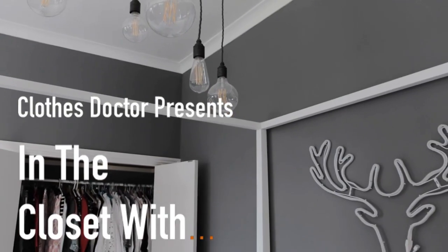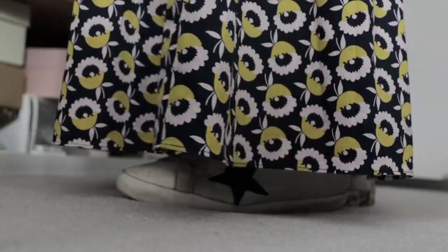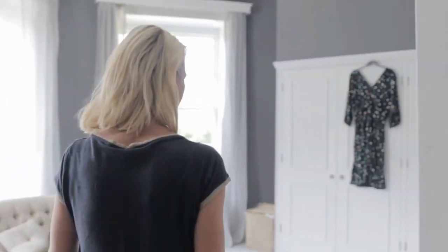I'm Becky Gunning and I set up Bricks and Stitches about two years ago. It started off as a blog, and I decided that I needed to do more with it. It's a really lovely thing to be able to sell things that I love and also just to show things that I really love to wear.